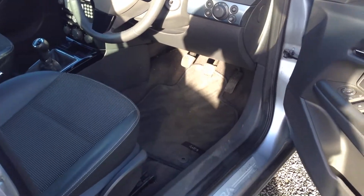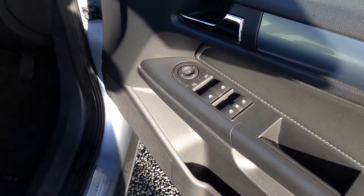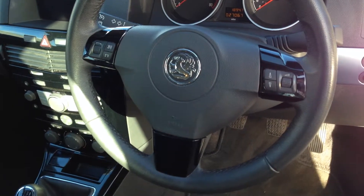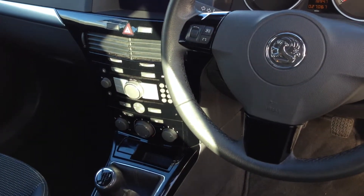Now showing you the driver's door — as you can see it comes with full electric windows and electric mirrors. You've also got steering wheel controls for the stereo, and full air conditioning.